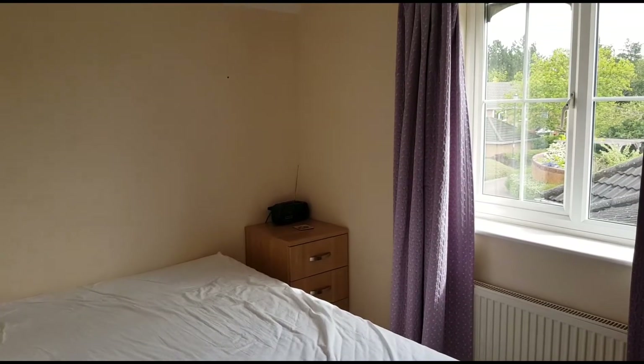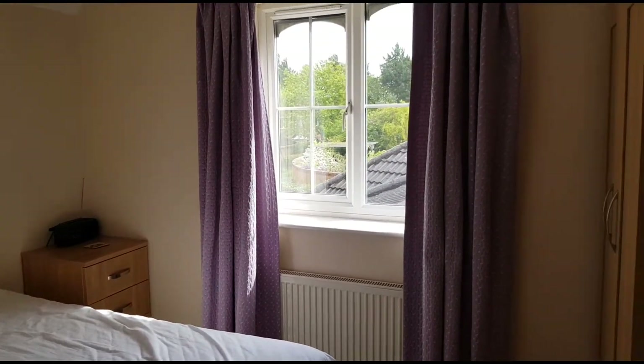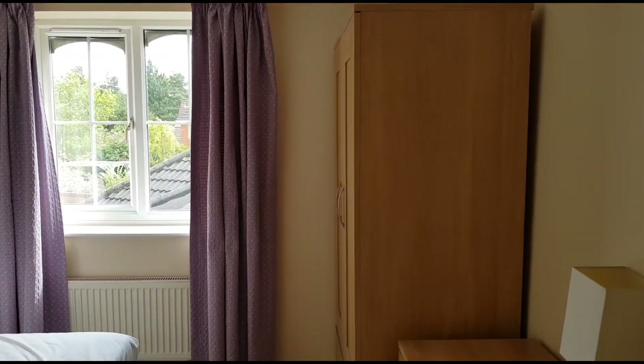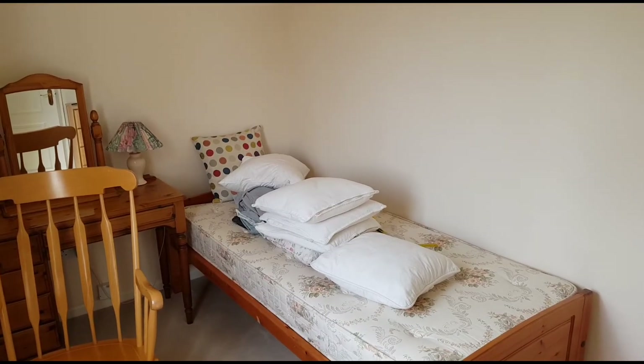This is bedroom three which faces the front — again space for a double bed and wardrobe. And then this is bedroom four which is a single room.